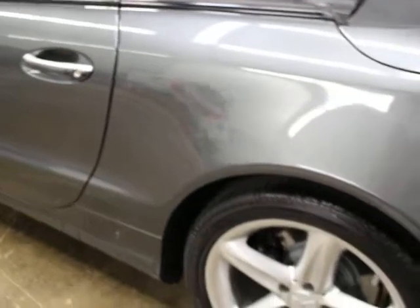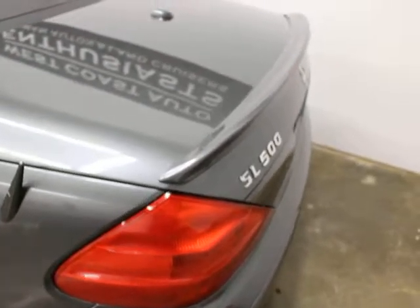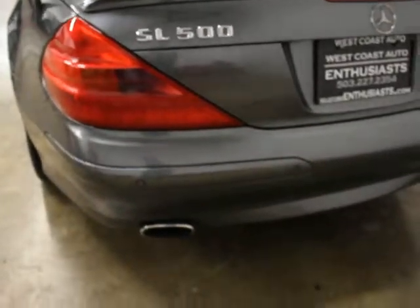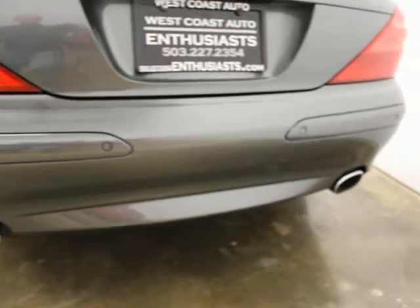This button here means you've got keyless go, or comfort access — so you can lock and unlock your car and start it without actually using your key. This is graphite paint. The spoiler here is factory and also graphite paint. You'll see these buttons in the back — that's indicative of a rear parking sensor.